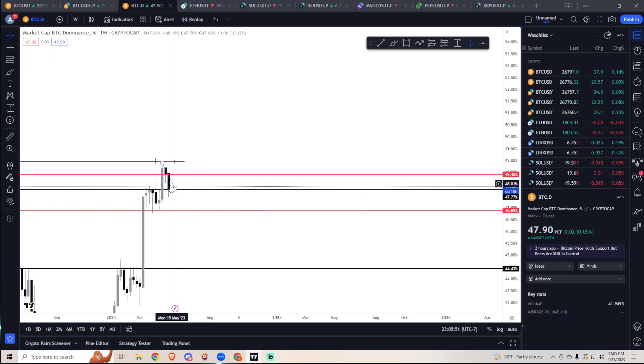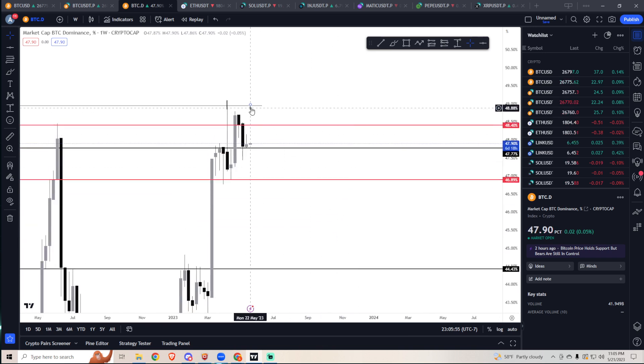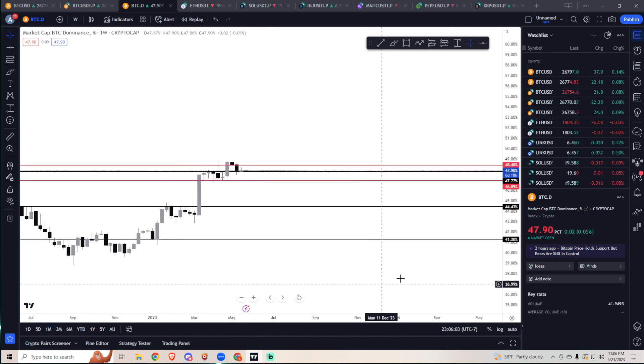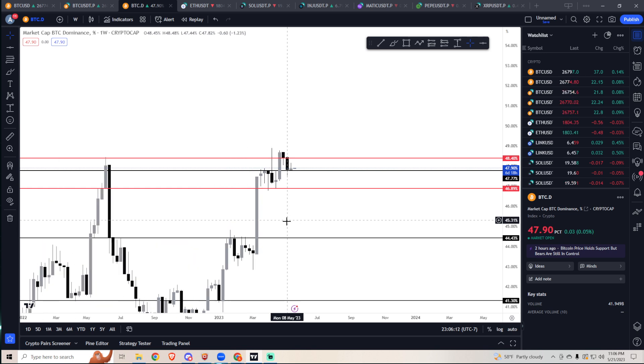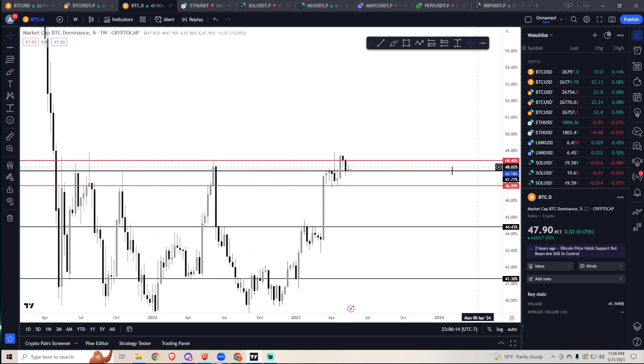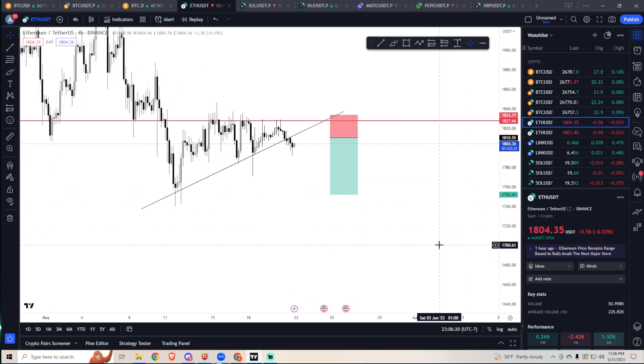We just put in an inverted hammer on Bitcoin dominance, which is a bullish candle, so I'm bullish on dominance continuing higher. That's going to be bad for alts. If you're in alts and in profit, please take profit.